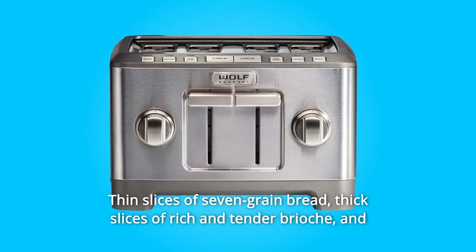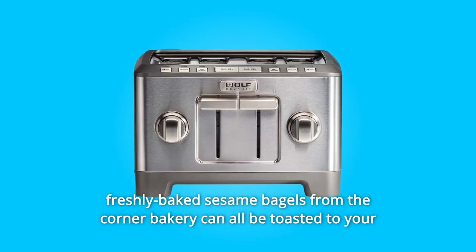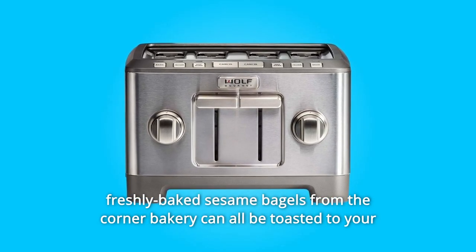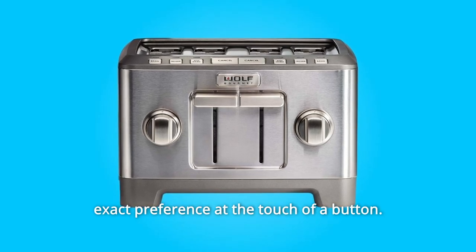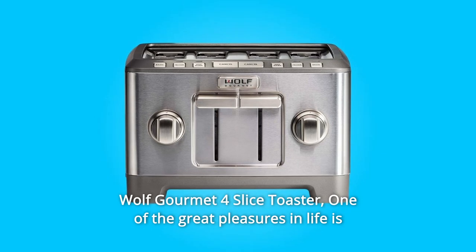Thin slices of seven-grain bread, thick slices of rich and tender brioche, and freshly baked sesame bagels from the corner bakery can all be toasted to your exact preference at the touch of a button. It's time to expect more from a toaster. Wolf Gourmet Four-Slice Toaster.